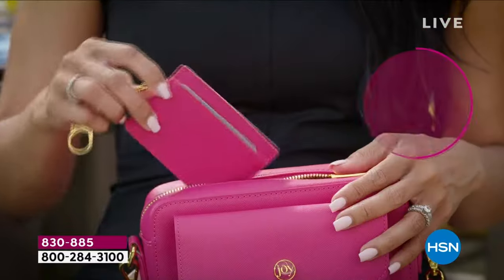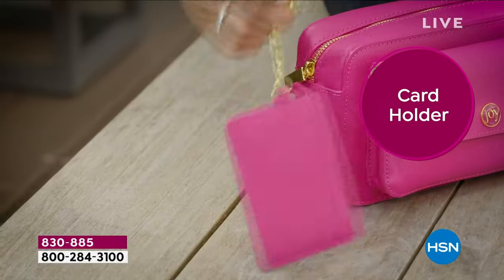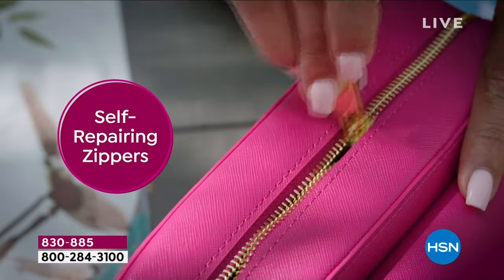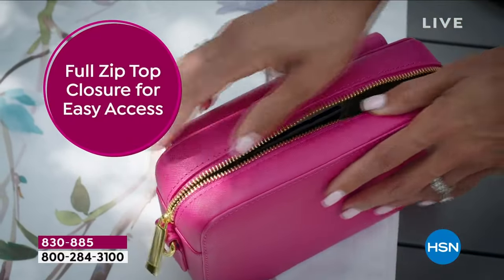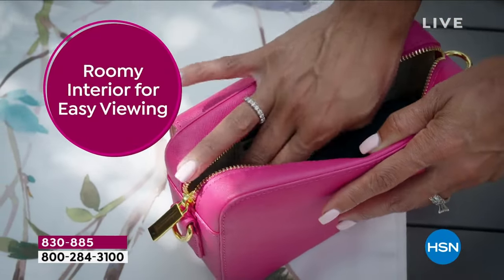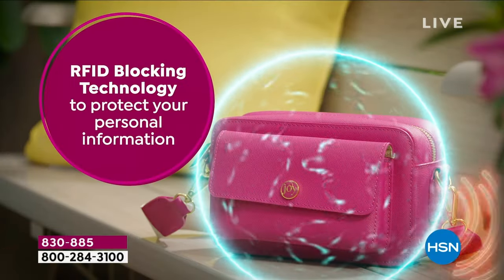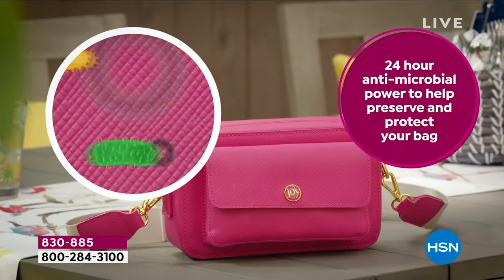There's a detachable strap that goes up to 52 inches in length — you can customize it and carry it. You can also enjoy the little card holder, that's your bonus today. You can attach it to the bag or pop it in the bag. It has fabulous gold-toned hardware, self-repairing zippers, a full zip top, a roomy interior, RFID technology, and the antimicrobial power of Clean Boss.